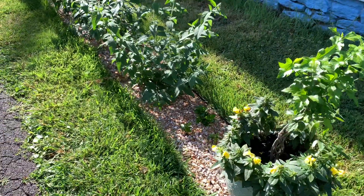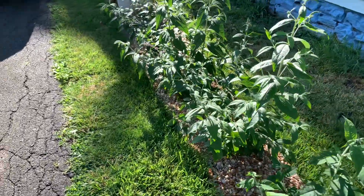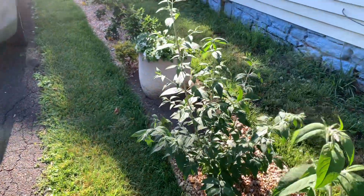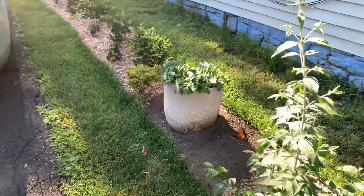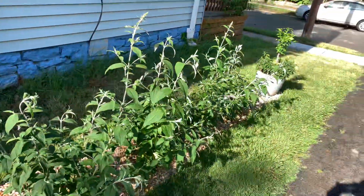Hi YouTube family, this is Iris. Today is July 2nd, right after a nice beautiful rain. I wanted to walk you all through how the garden is maturing, so this will be our July garden walkthrough.